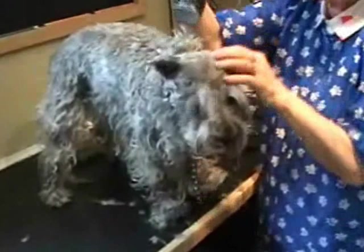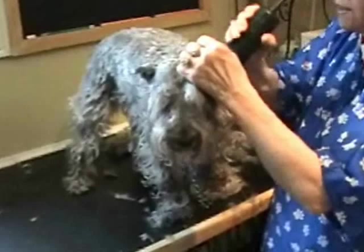In fact, I think in Canada it's illegal now to dock ears. We got our babies in Dallas, Texas.